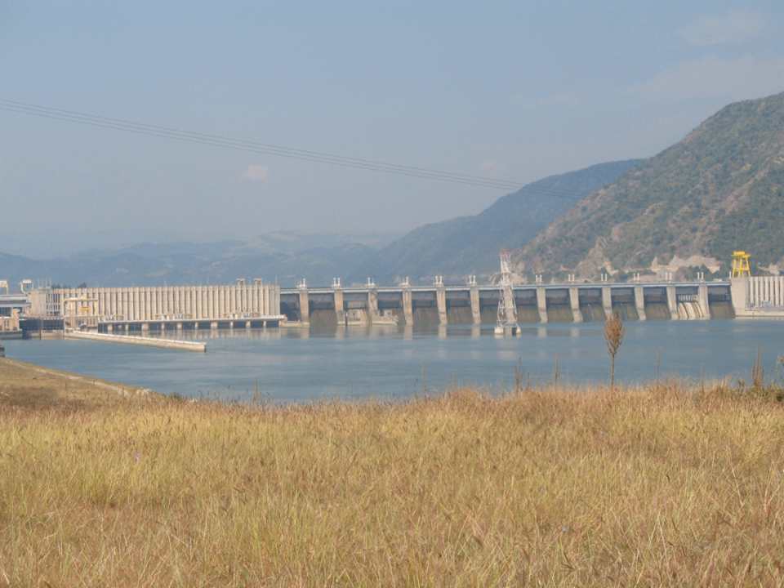The Iron Gate I hydroelectric power station, known in Serbian as Đerdap I, is the largest dam on the Danube River and one of the largest hydropower plants in Europe. It is located on the Iron Gate Gorge between Romania and Serbia.